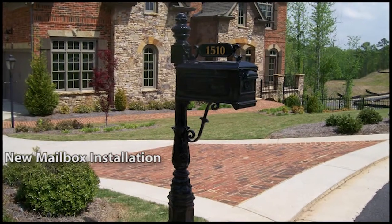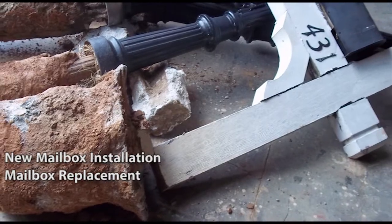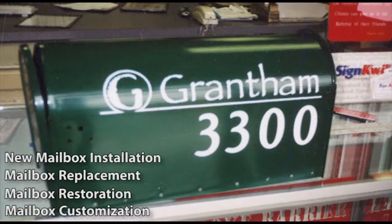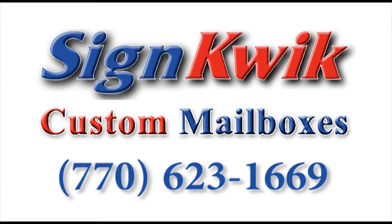For the best in new mailbox installation, existing mailbox replacement, mailbox restoration, or mailbox customization, get immediate service and affordable pricing at SignQuick.